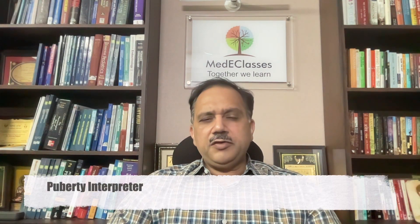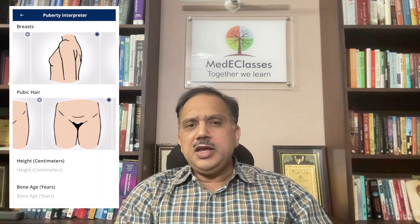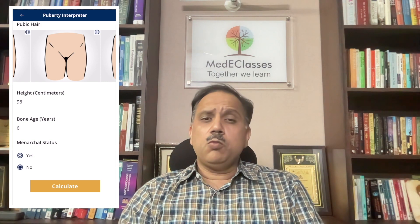Puberty represents a time of significant changes in the body, and pubertal disorders are a complicated aspect of pediatric endocrinology commonly dealt with by pediatricians. Our puberty interpreter is a unique way of interpreting pubertal disorders, allowing input with regards to pictorial assessment of pubertal status along with fundamental information about height, weight, and bone age. It then interprets and provides a wide variety of diagnostic possibilities ranging from precocious puberty to delayed puberty — both peripheral and central — as well as evaluation of disorder of sexual development.